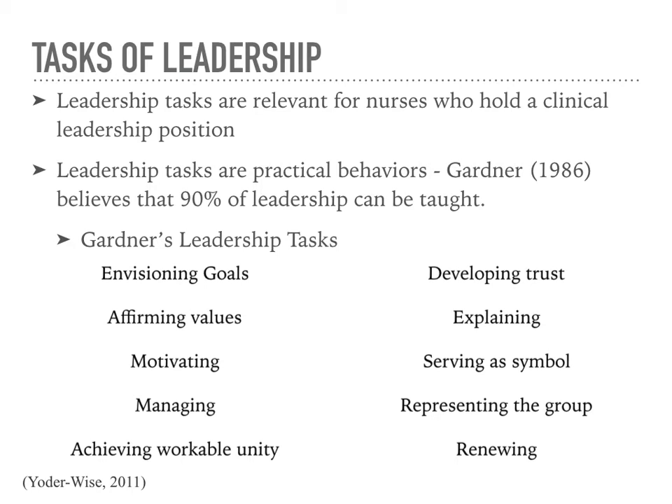Task of Leadership: leadership tasks help form what a leader is supposed to do in a clinical leadership position. Leadership tasks can help prevent professionals from losing sight of practical behaviors that are needed to put ideas into practice. Gardner's leadership tasks show what nurses should be doing to help their staff. Gardner has 10 leadership tasks he thought were important to the nursing leadership role, and he believes that 90% of leadership can be taught.